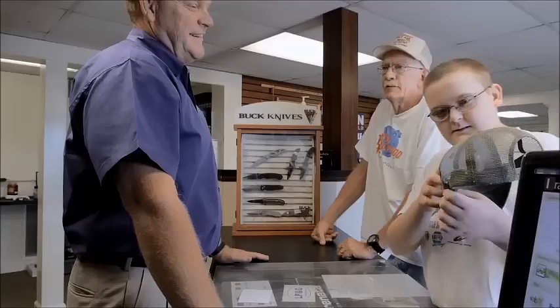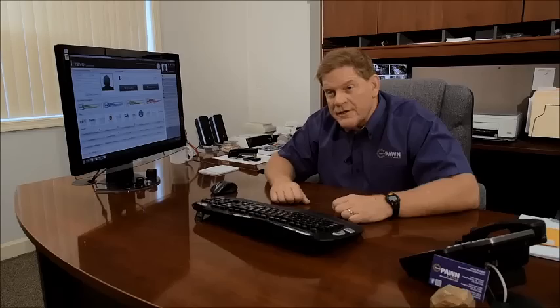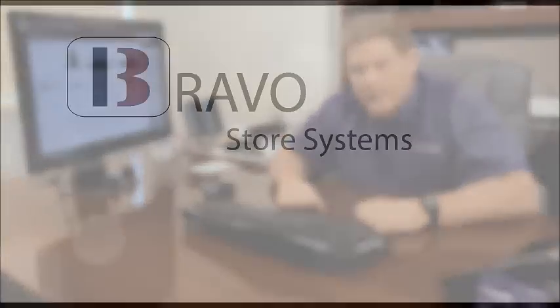But when people see you using Bravo software, they can see how sophisticated it is. That puts their mind at rest.